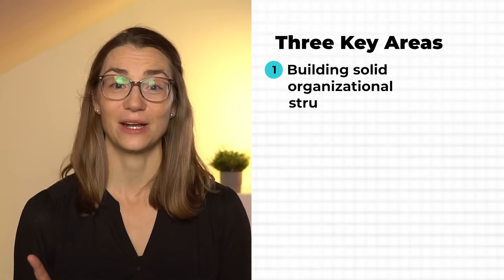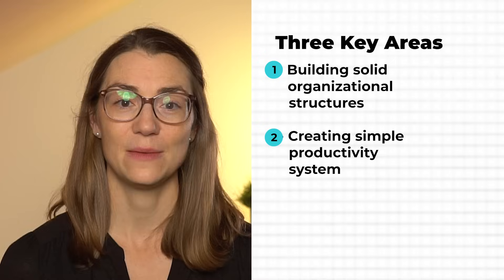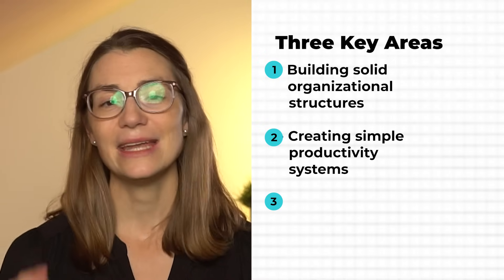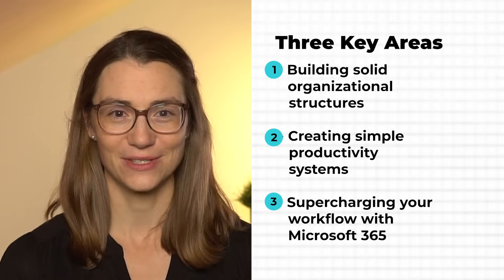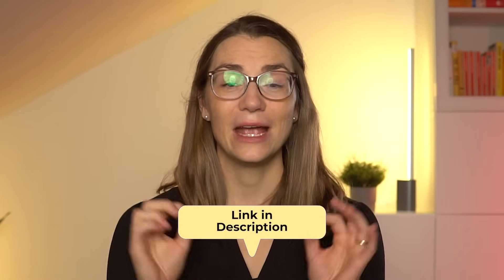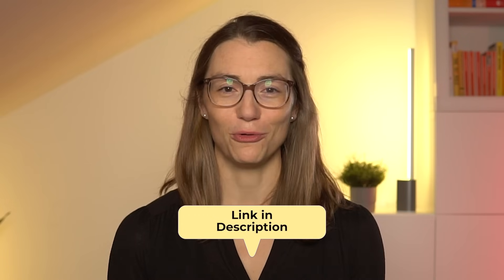Building solid structures that keep your day organized and focused. Creating simple systems that make managing your time, tasks and priorities effortless. And supercharging your workflow with Microsoft 365 tips that save you hours. So if you're ready to reclaim your time, reduce your mental load and get more done every day, don't wait. Sign up for my newsletter via the link in the description, grab the free guide and start making real lasting progress today.